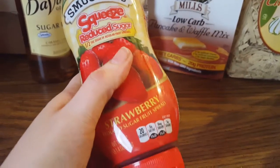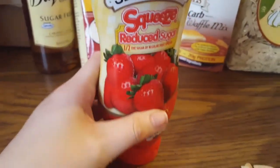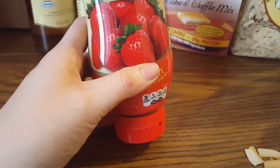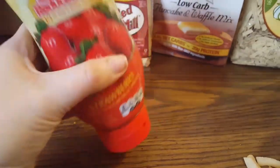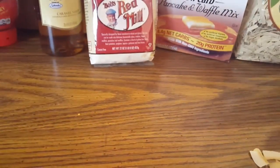I got the reduced sugar strawberry jam. I have a low-carb peanut butter cookie recipe that calls for a tiny bit of raspberry jam on top so you can get a peanut butter and jelly cookie effect, and this will work great for that. You don't have to measure, you can just squirt it on. I'm going to upload that recipe probably sometime this week.